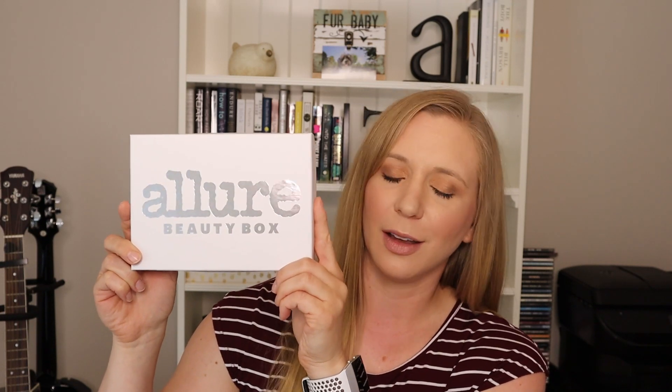The last beauty box I have is the Allure Beauty Box. I love how the box is reflective — it's a really pretty box. The Allure Beauty Box also retails for $15, the same price as Birchbox, and you'll see in a second why I like this one so much better. It comes with a little booklet about the products inside. The first item is the Belif True Cream Aqua Bomb Aloe Vera.